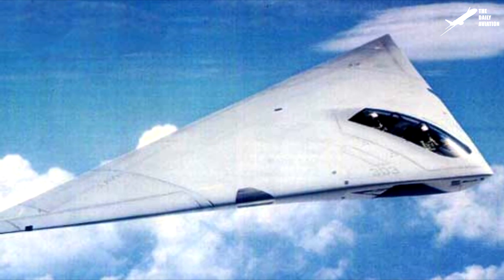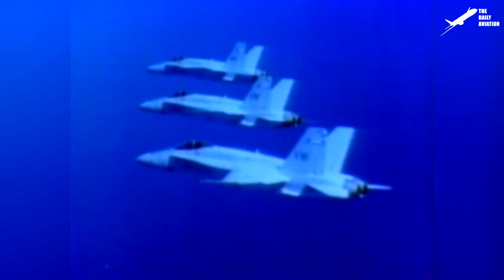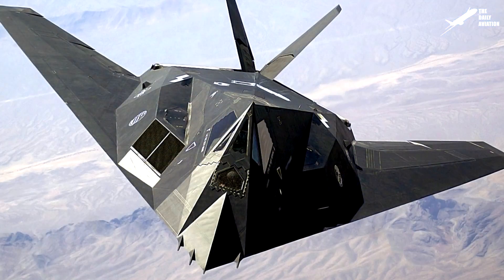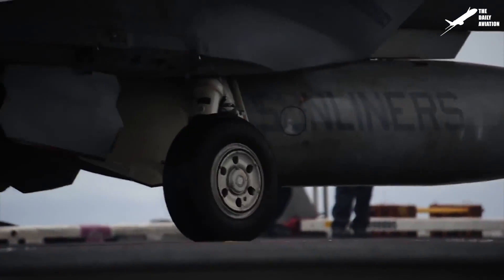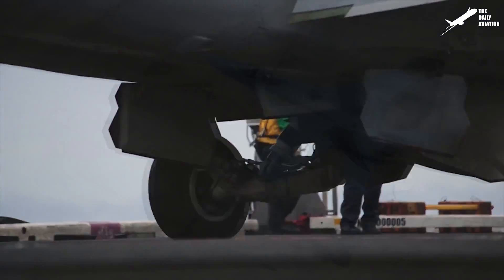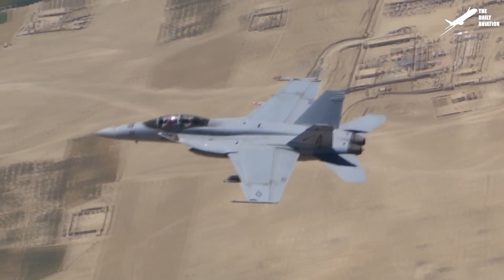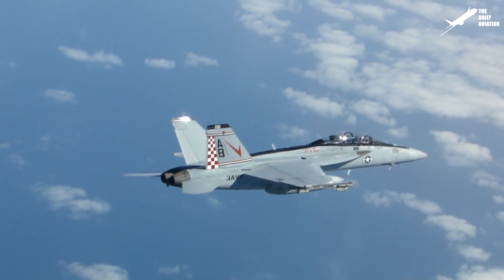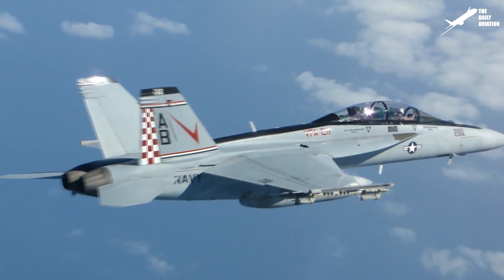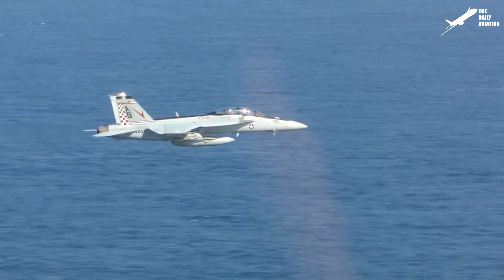A few years later, following Grumman's cancellation of the A-12 Avenger II project in 1991, the U.S. Navy urgently needed a new aircraft to replace its aging F-18s. Lockheed Martin proposed its F-117, but the U.S. Navy wasn't interested, and instead selected McDonnell Douglas' project. McDonnell Douglas simply proposed to improve the current F-18 Hornet by keeping the same plane and modifying it mainly from the inside. This new aircraft was heavier but much more powerful than the original F-18, and although it was a little larger, it kept the general look of the previous F-18.